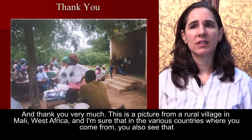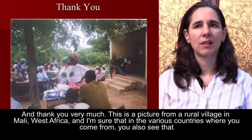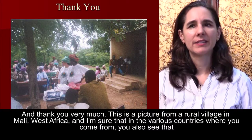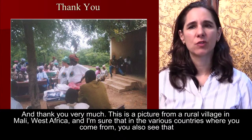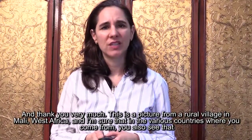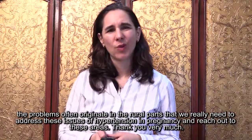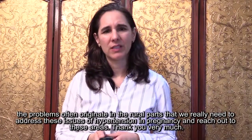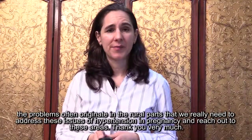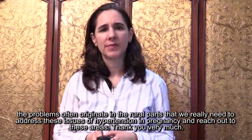This is a picture from a rural village in Mali, West Africa. I'm sure that in the various countries where you come from, you also see that problems often originate in rural parts, and we really need to address these issues of hypertension in pregnancy and reach out to these areas. Thank you very much.